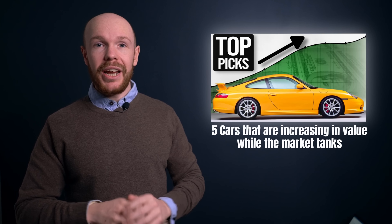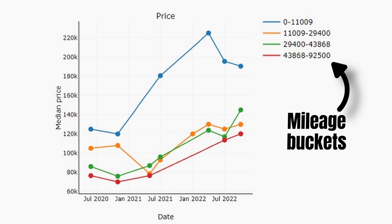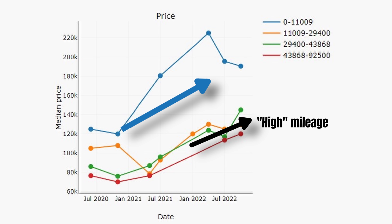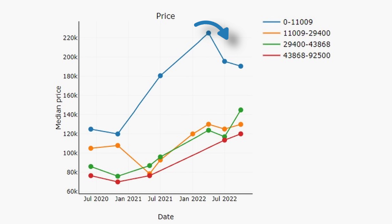Breaking the 996 data down by mileage buckets reveals a few things. It is the higher mileage cars that kept their value best during the last few months. But when we look at the longer time horizon, the low mileage examples increased the most — and perhaps a bit too much. They went for insane premiums during last winter, but values have decreased more recently.